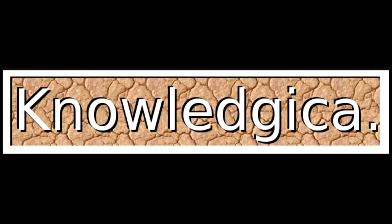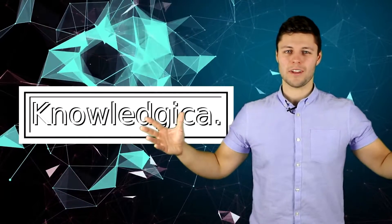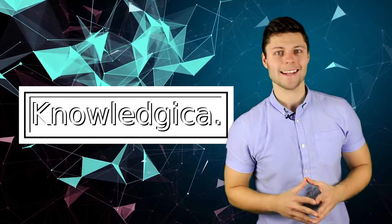I already know what's happening. You're sending this video to your friends who don't use their indicator lights, aren't you? Hi, my name is Danny Ward. Welcome to KnowledgeCurve, the show here to inform you about everything and anything.